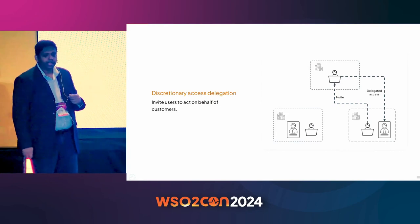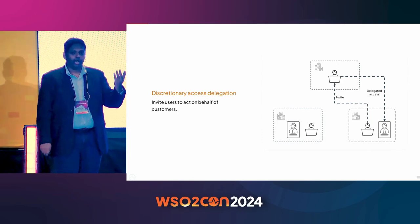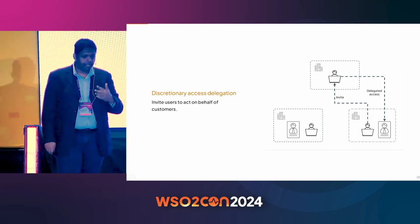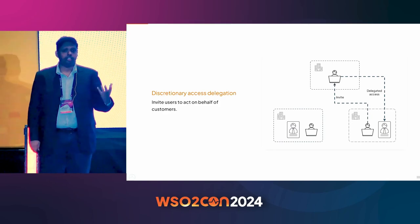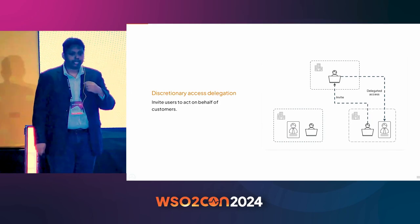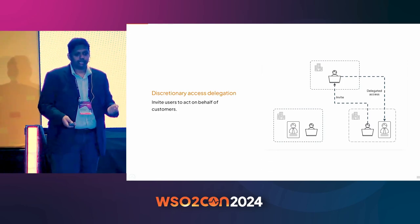You can also delegate entitlement management — your customer admins know best which user gets which role and needs to access what resources. Then there is discretionary access delegation, where you invite users to access your organization or certain parts of your application, typically through email invitations. For example, with a support desk issue, you can invite a support user with your consent — they log into your organization, access, troubleshoot or do things on your behalf — and everything is audited.